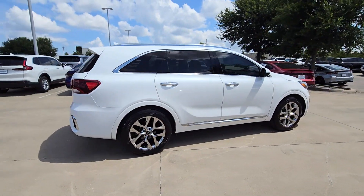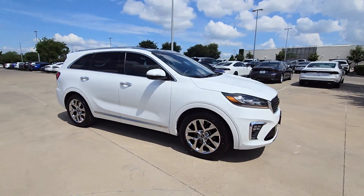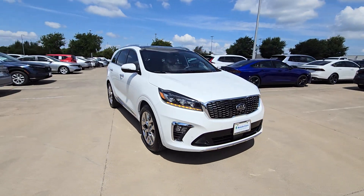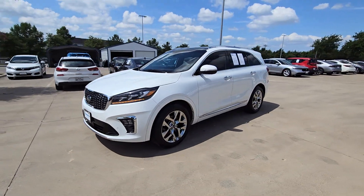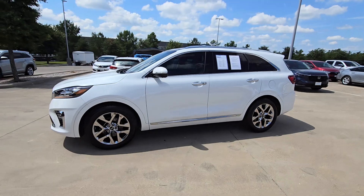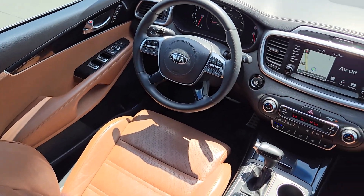This versatile Sorento has what your family needs to get the most out of every journey. Available in all-wheel drive or front-wheel drive, this mid-size three-row crossover has earned its reputation for prioritizing safety, passenger comfort, cargo capacity, and connectivity. Prepare to build lasting family memories in this smooth, spacious Sorento.